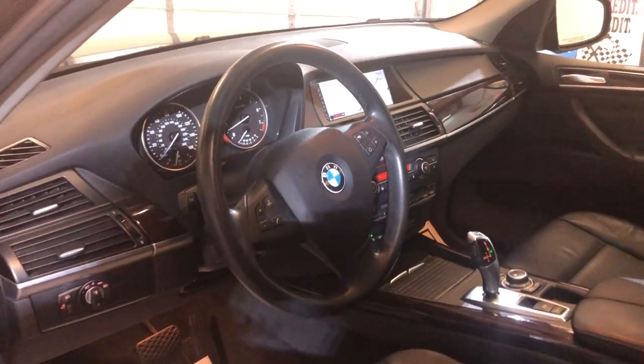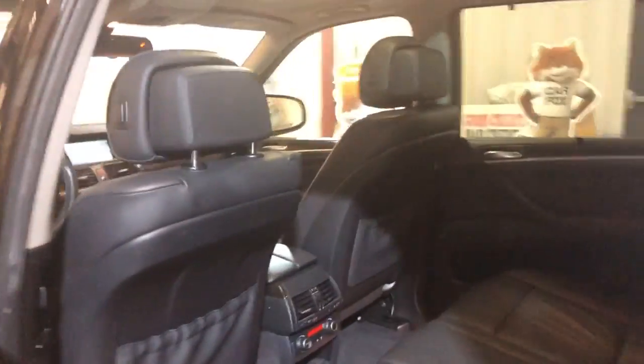It runs great. Here's the back seat — nice and clean. It's got rear climate control as well, a power lift gate, and runs beautiful.